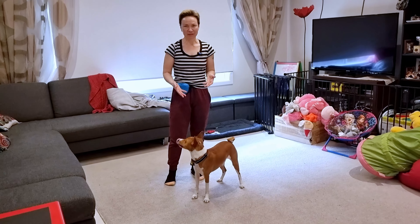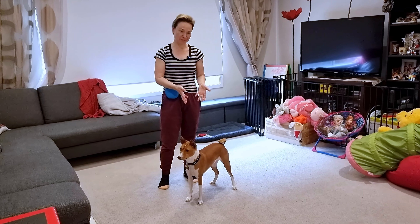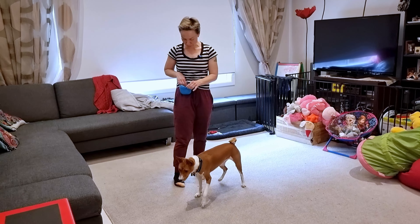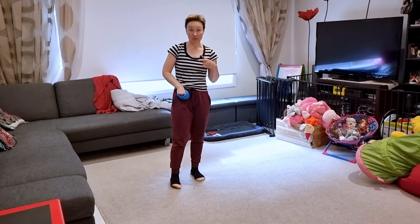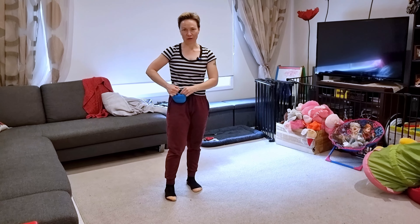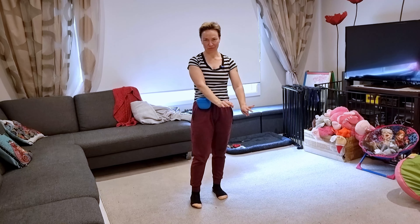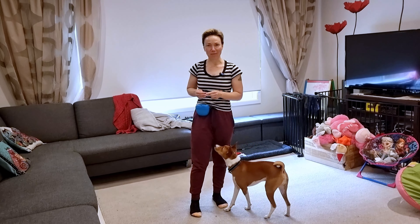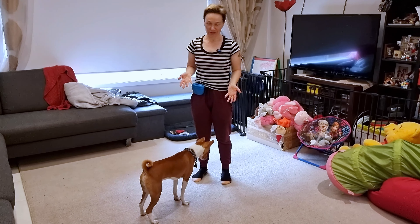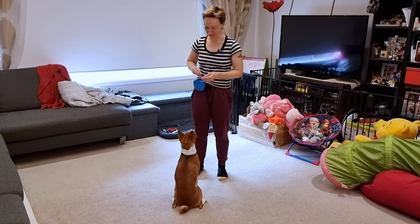There is a difference in the concept of 'wait' and 'leave it,' even though they are used in similar situations. When I teach my dogs 'wait,' it means that they will get this food — they just need to wait. 'Leave it' means you leave it and don't touch it, and we're not going back to it — you get some other reward instead. Stay is a difficult concept to teach, but Billy is very smart, so we'll see if he will get it.